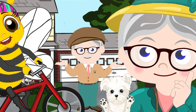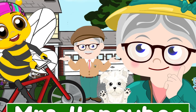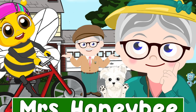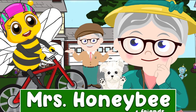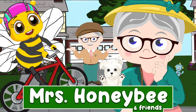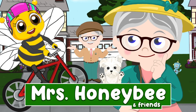Bedtime with Mrs. Honeybee. Today, in the Honeybee neighborhood, my best friend Melody Bee learns how fun life can be on two wheels. Even though she's convinced her two wings are enough, Melody Bee is going to learn how to ride a bike. It's always good to learn something new, isn't it, my little Honeybee?